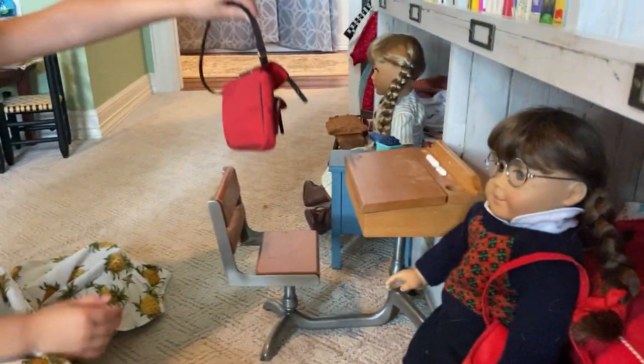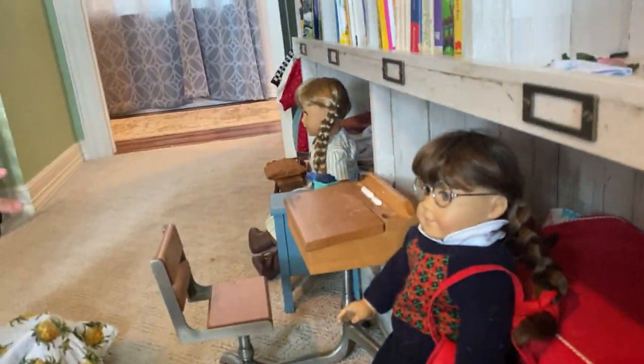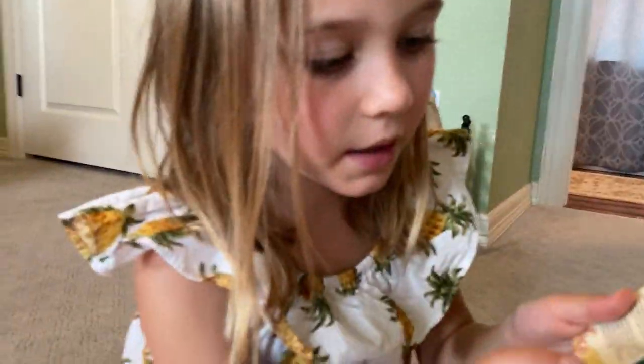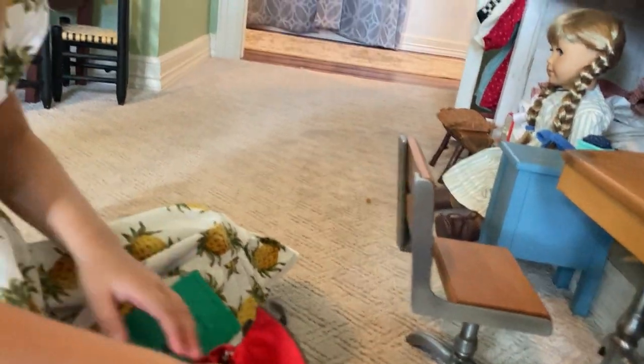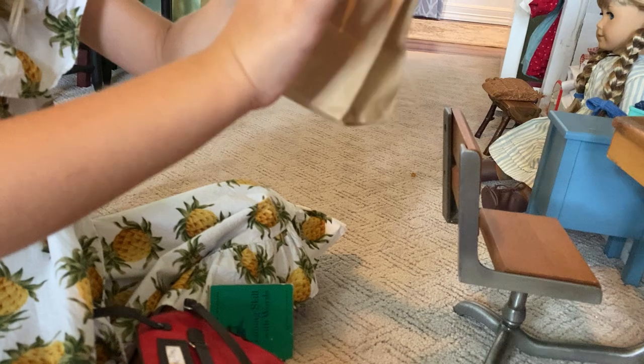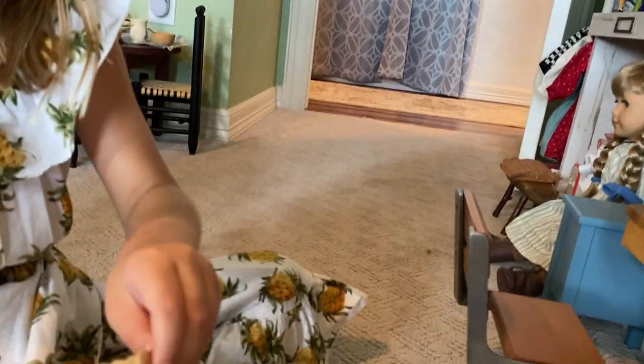Over here is her school stuff — her little school bag that says Molly McIntyre. She has a little book that is hers, and you can read the words if you look very closely. Here is her little Molly bag, though the writing on it is actually from us.